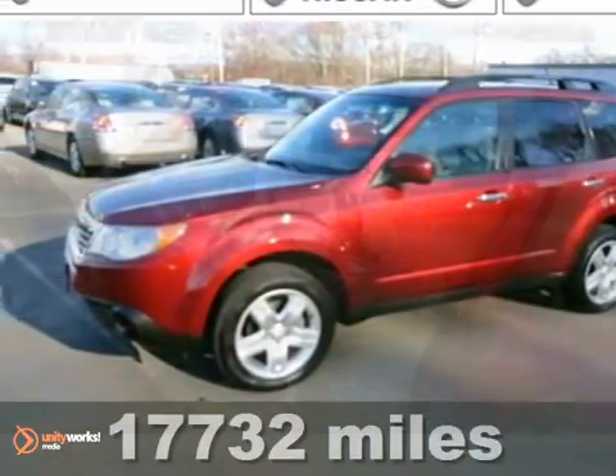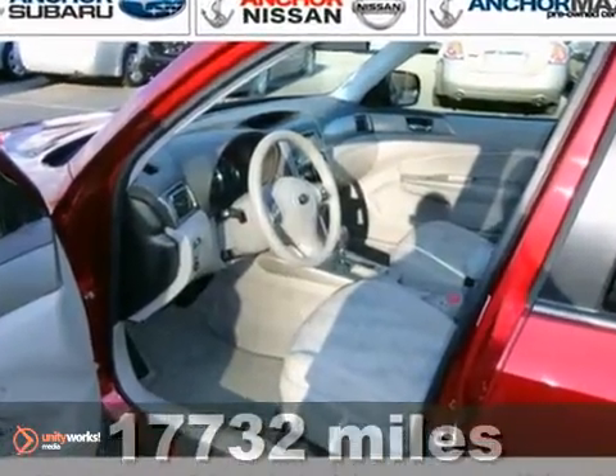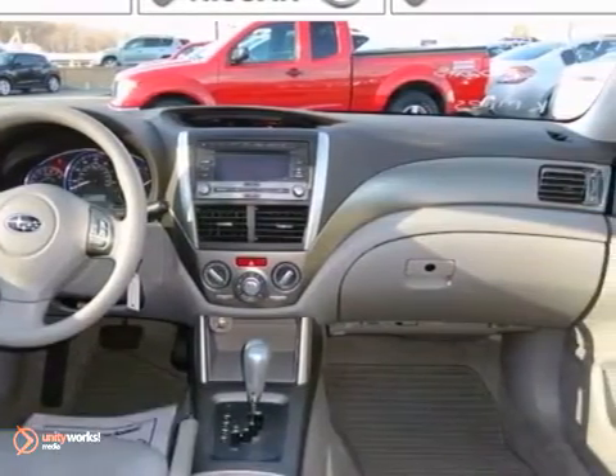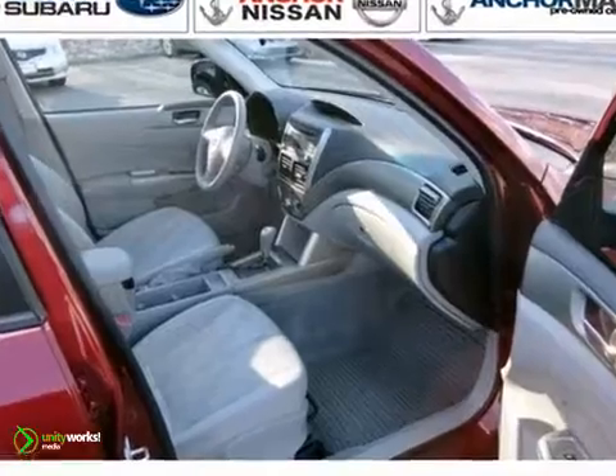We think you'll like this low-mile 2010 Subaru Forester 2.5X Premium. It features alloy wheels, air conditioning, and anti-lock brakes. It also has a CD player, heated seats, and all-wheel drive.